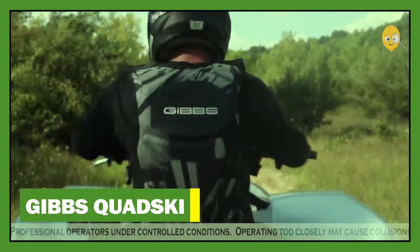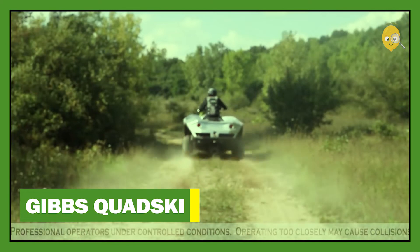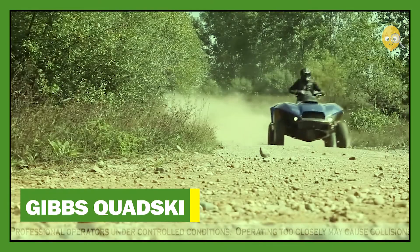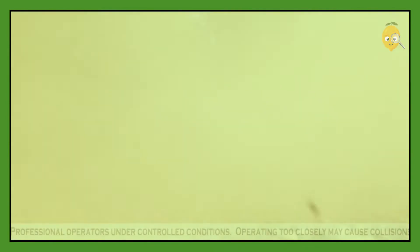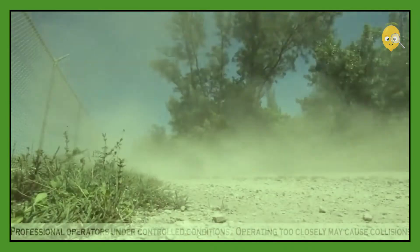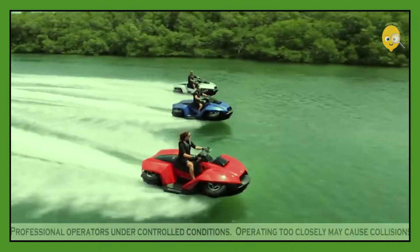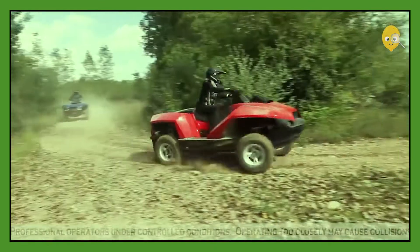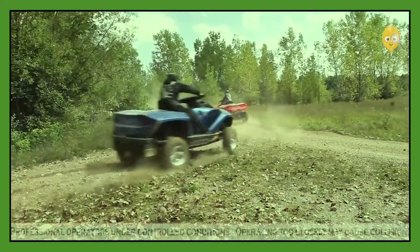Gibbs Quad Ski. This vehicle is a mix of a terrestrial vehicle and a jet ski. One of its most impressive features is its ability to transform from one to another simply at the switch of a button in seconds. The Gibbs Quad Ski can reach speeds of up to 45 miles per hour both on land and on water.